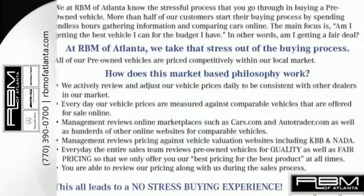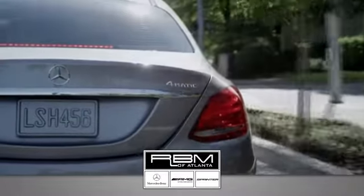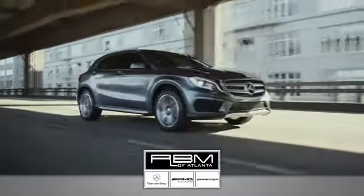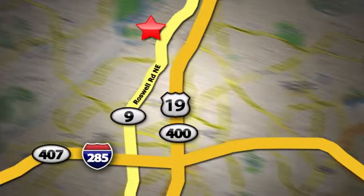Take it home today. At RBM of Atlanta in Sandy Springs, we have the best selection of new and top quality pre-owned vehicles to choose from. We are conveniently located at 7640 Roswell Road in Atlanta.